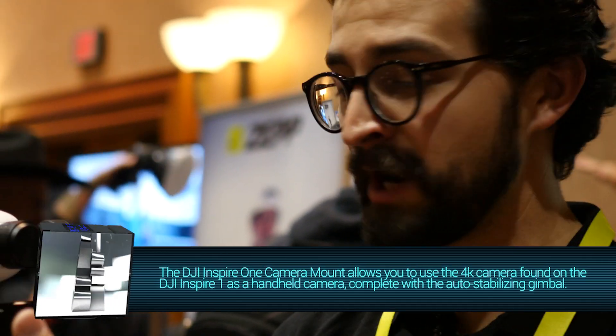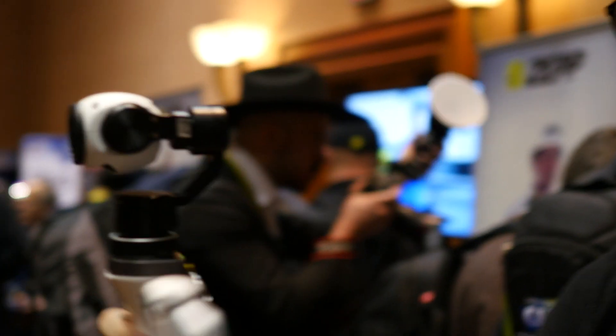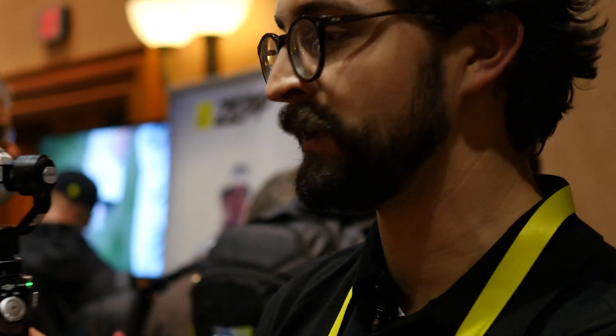It takes the exact same camera — you pop it off the Inspire One, which is an aerial system, and you can mount it right here on a handheld system. So you get the same functions in terms of video stabilization, a live video feed so you're able to see what the camera is seeing in real time, and adjust the key camera angles and aperture.